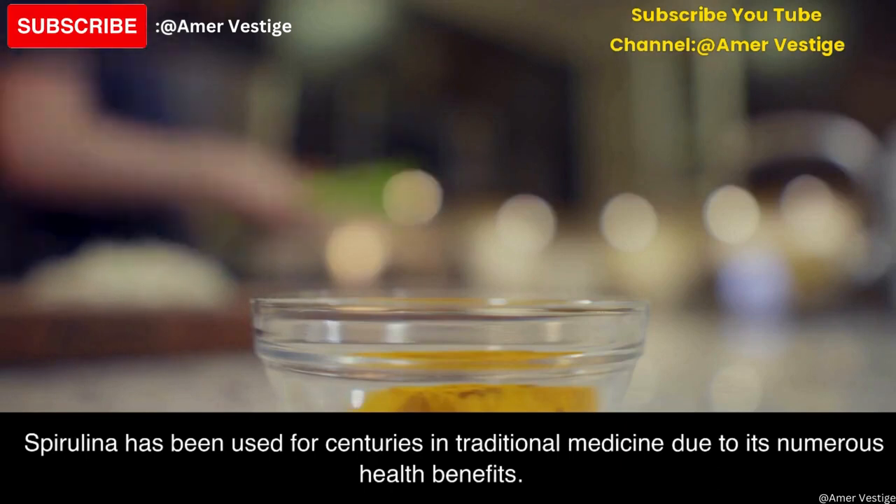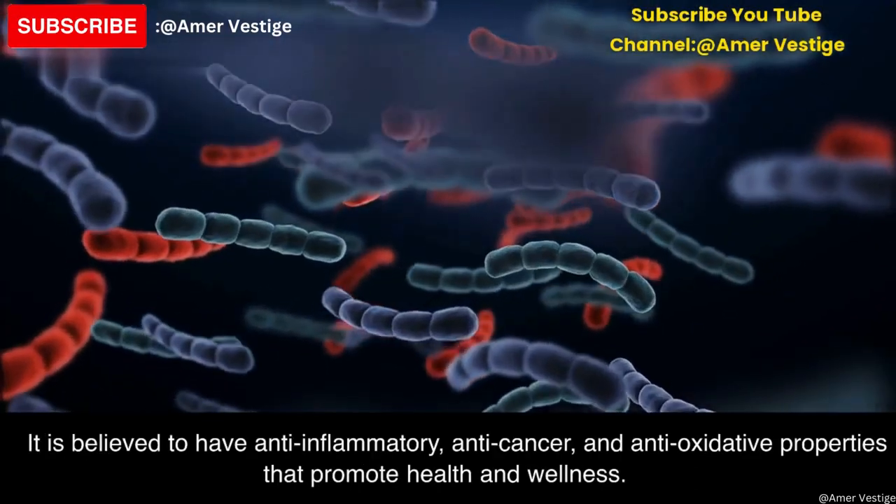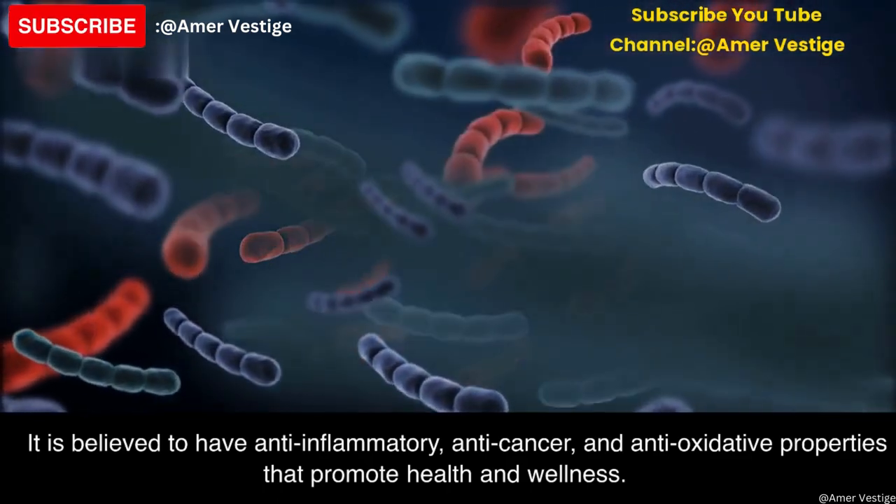Spirulina has been used for centuries in traditional medicine due to its numerous health benefits. It is believed to have anti-inflammatory, anti-cancer, and anti-oxidative properties that promote health and wellness.